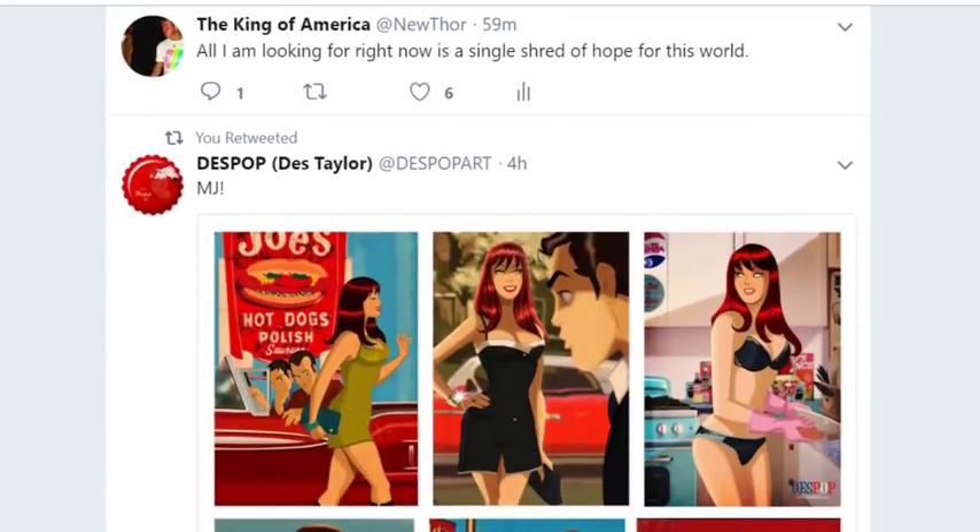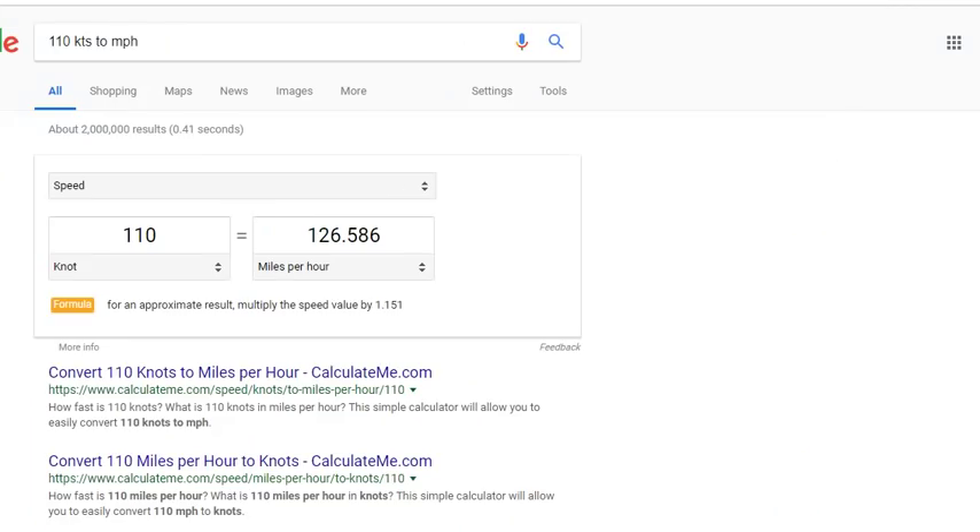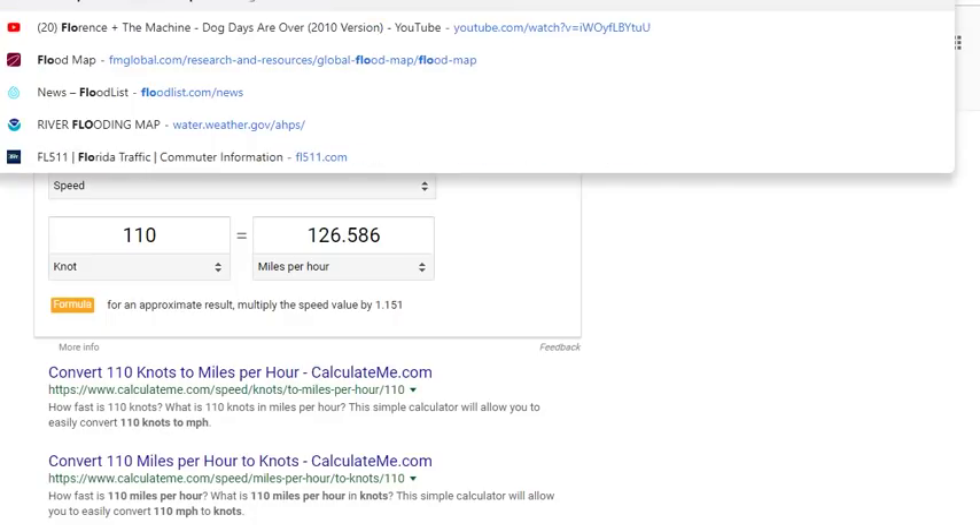Right now I'm just looking for a little shred of hope in the world, because seeing that 337 rivers are flooding in the United States and people are still arguing over dumb stuff — it makes me sad.